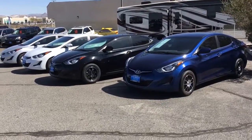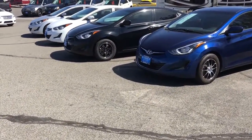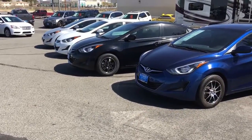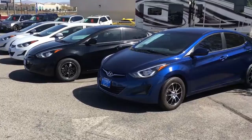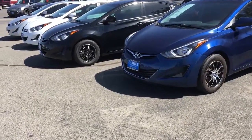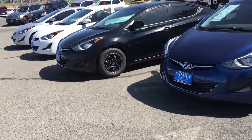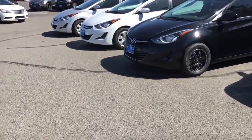Hello shoppers and welcome to Family Auto. Chris Ornn here again. Look at four beautiful colors — blue, black, white, and silver — 2016 Hyundai Elantra's, all sitting on about 40,000 miles. They have custom wheels. Come in and see us!